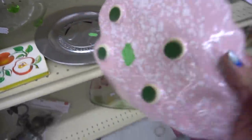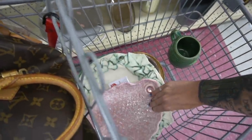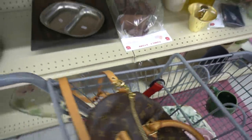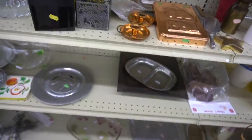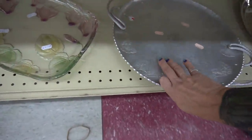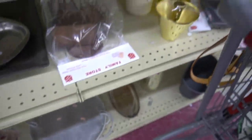I like this — I like the glaze. It's marked USA on the bottom, and it's a leaf, so it goes in the cart. I checked the price to make sure it's not overpriced. Checking the bottom again to see if anything is Wendell August Forge — we pretty much got the only piece.